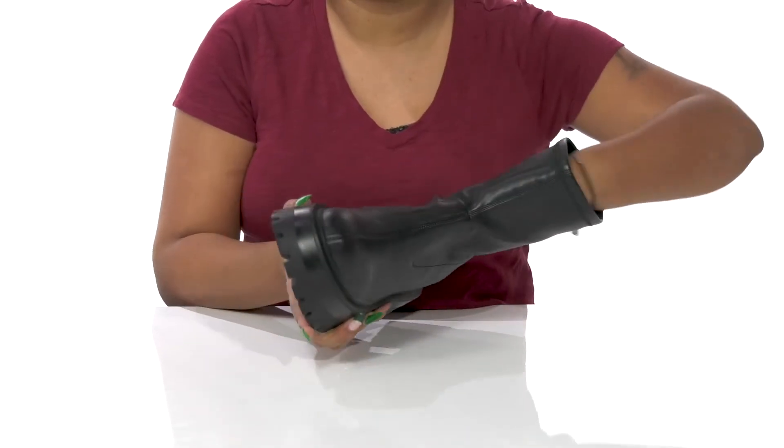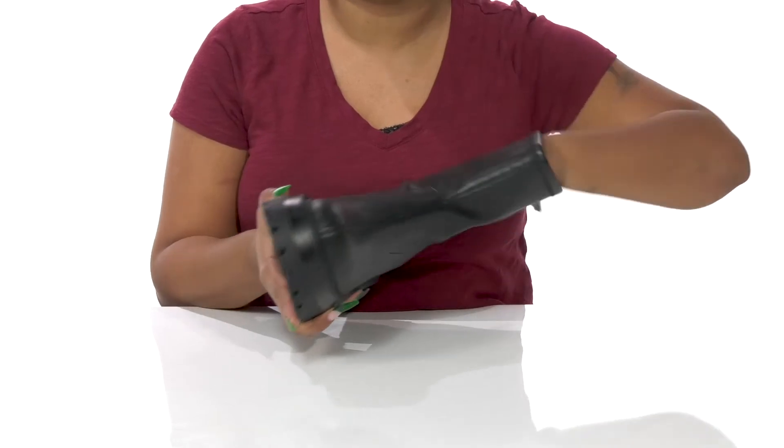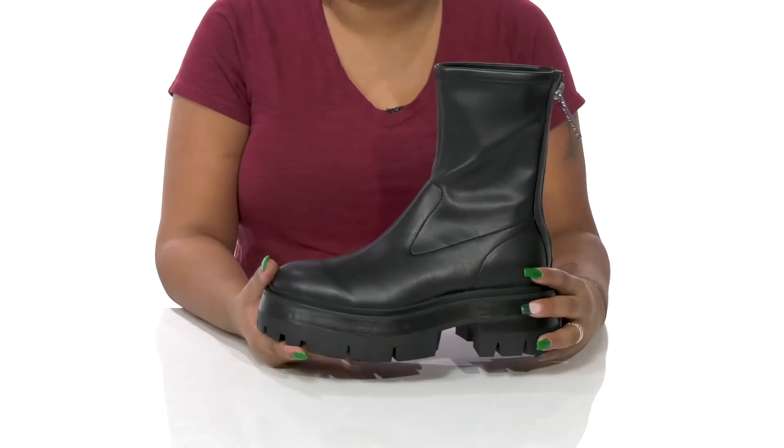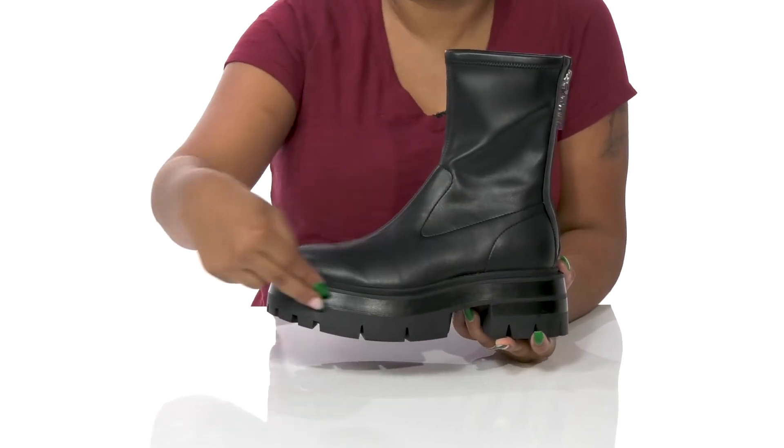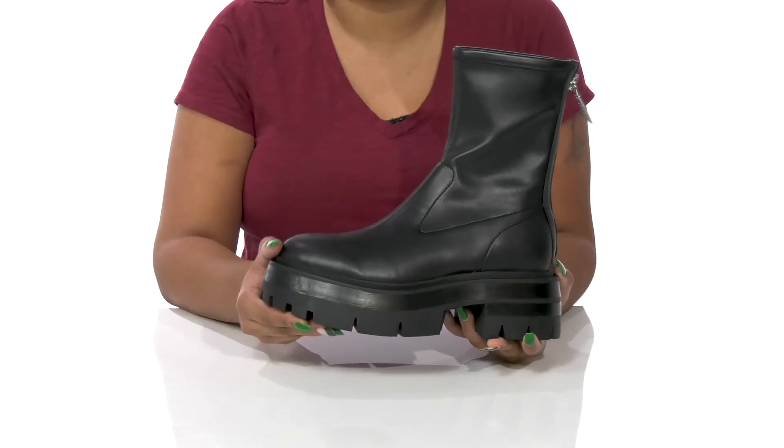Inside is a super soft lining, as well as an insole that gives you some extra cushion, and you'll adore the fact that you'll get a 2.25-inch boost of height at that heel, with a nice, almost 2-inch platform giving you some extra stability.